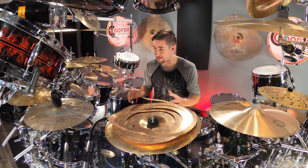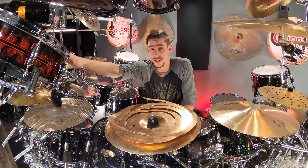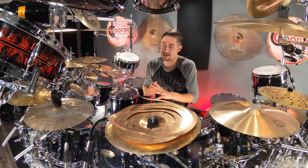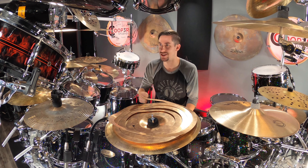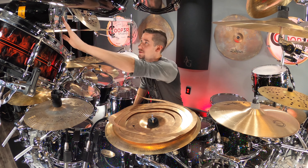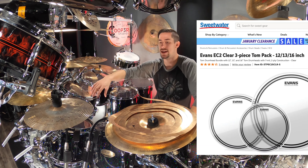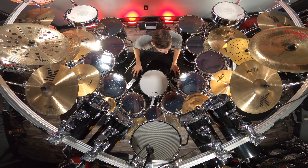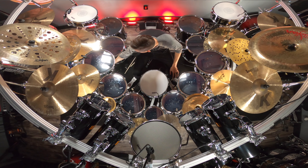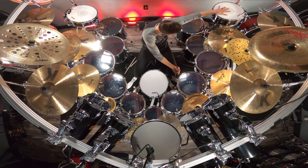No mega kit drum set is complete without awesome drum heads, and this is no different. I'm using all Evans drum heads. Up top on my Igniter snare I have the Evans Coated Hybrid — a cross between a marching snare head and a drum set head that lasts forever and has a crazy awesome attack with lots of cutting sound. On my rocket toms and all the regular toms I have Evans EC2s, with black Evans resonant heads on the bottom — from above it looks like little black holes on each drum. On the kicks I have the EMAD2 on my two 24-inch kicks and my 22-inch kick, and the UV EMAD on the right 20-inch kick drum.